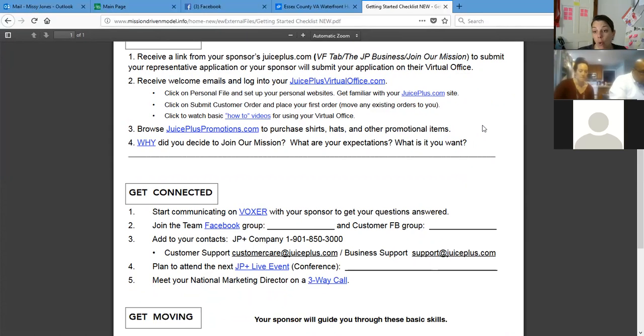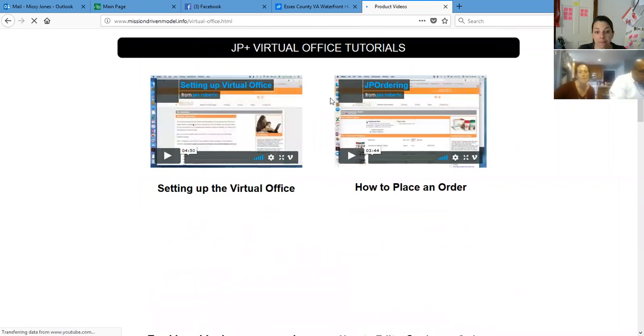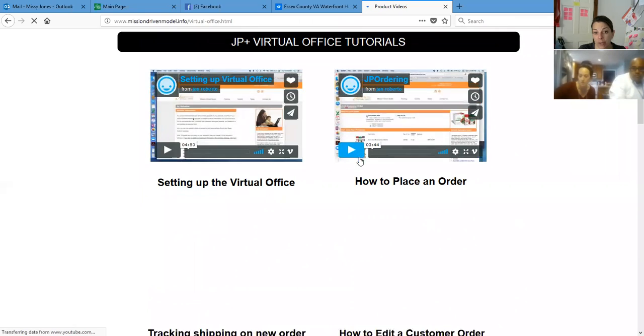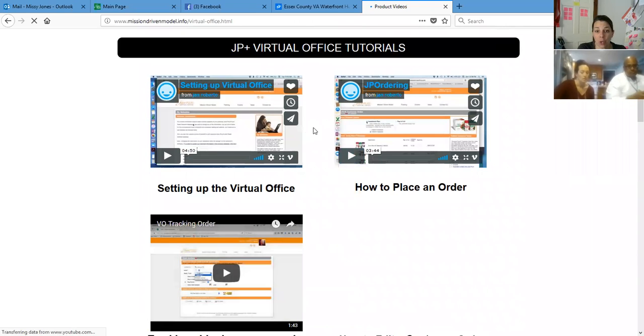Nicole already placed her own order — brand new, just did it herself. And then of course there are the how-to videos. This is what I need to get better at — sending out these videos to everybody instead of walking you through it. If I send the video, here is the setting up the virtual office and how to place an order video right at our fingertips. We can send this to everyone so you don't have to have 28 hours in a day.